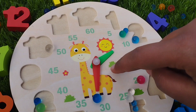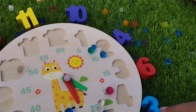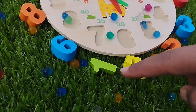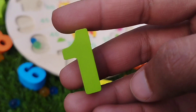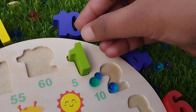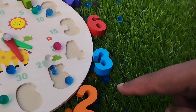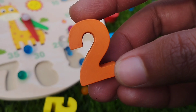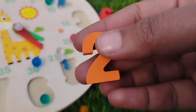Let's try it. The first number is number 1. Where is number 1? Yes, this is number 1. Number 1. The next number is number 2. This is number 2. Number 2.